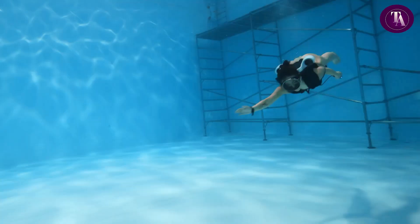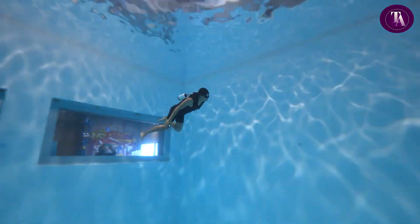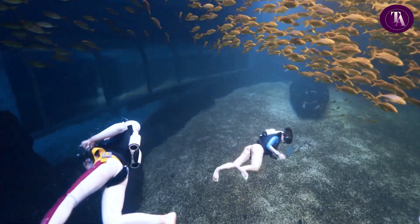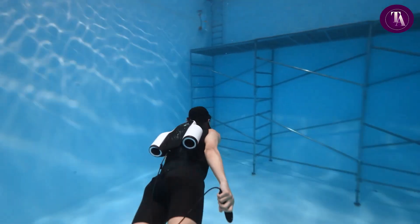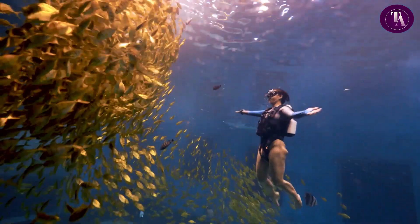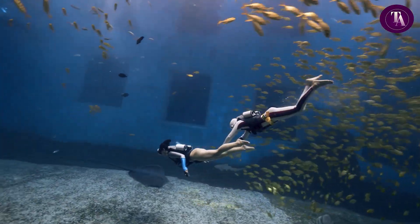Capable of reaching speeds of 4.92 feet per second (1.5 meters per second) and diving depths of up to 66 feet (20 meters), it's designed for both recreational divers and professional underwater explorers. The jetpack's ergonomic design ensures comfort and stability, while its advanced engineering provides precision control in all directions. Built for thrill seekers, it combines speed, endurance, and maneuverability for unmatched underwater adventures.